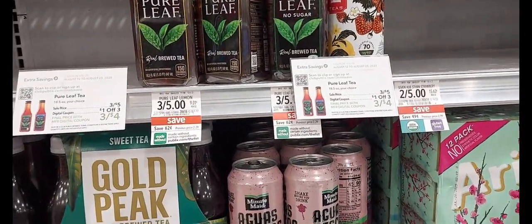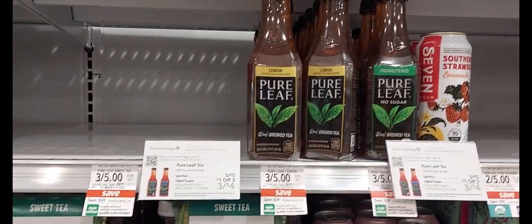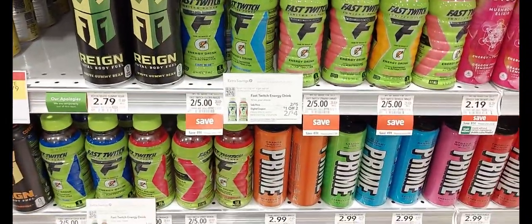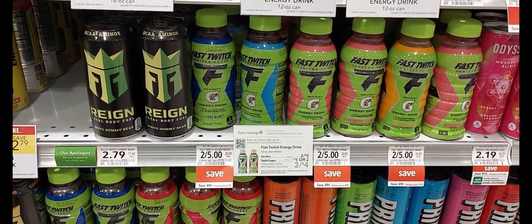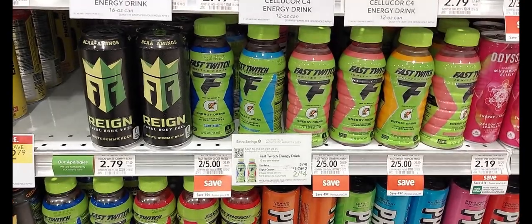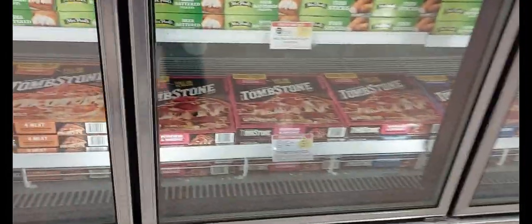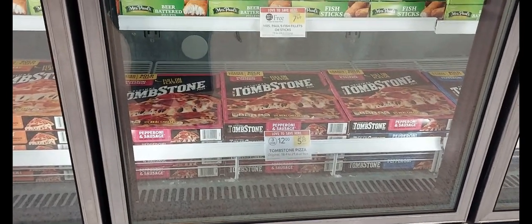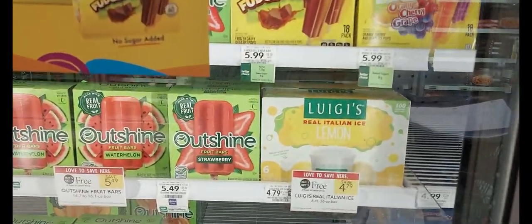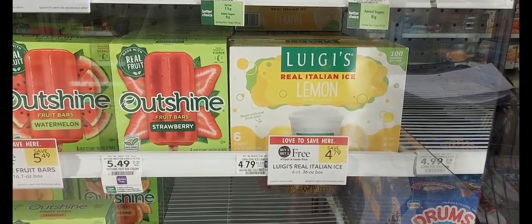Our next sale is on the Fast Twitch. It's two for $5. We have a total of three coupons for this deal — a $1 off three and two $1 off one digital coupons — and we have a dollar back for two on Ibotta. After the coupons and the rebate, you'll get two for $2. Our next sale is the Tombstone Pizza, three for $12. There is no Ibotta rebate or coupon for this deal. Our next sale is Luigi's Ices for $4.79. There is an Ibotta rebate for $0.85 on each box. So we're going to get two at $4.79 — after the Ibotta rebate, it'll make both boxes $3.09.